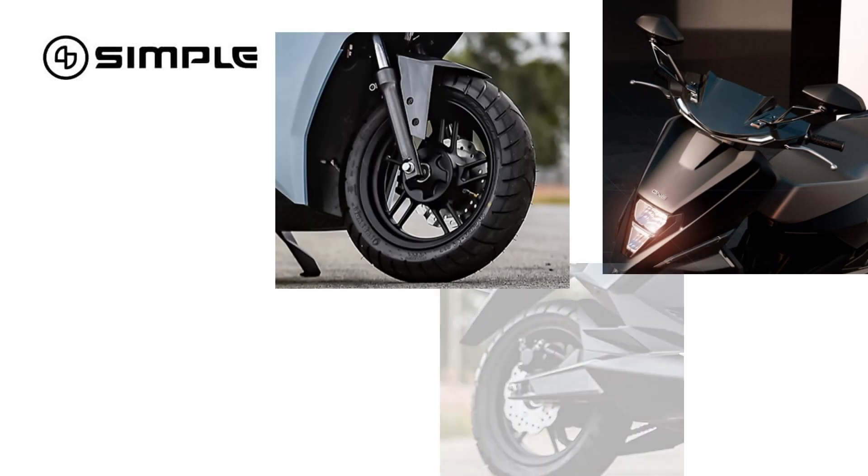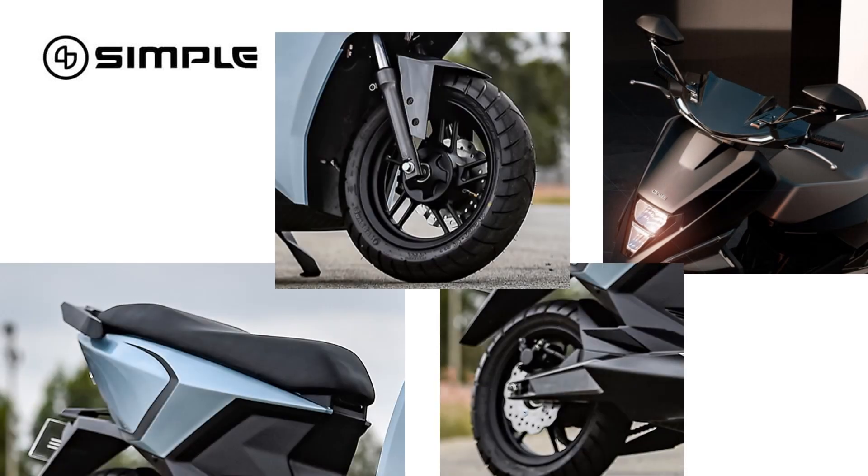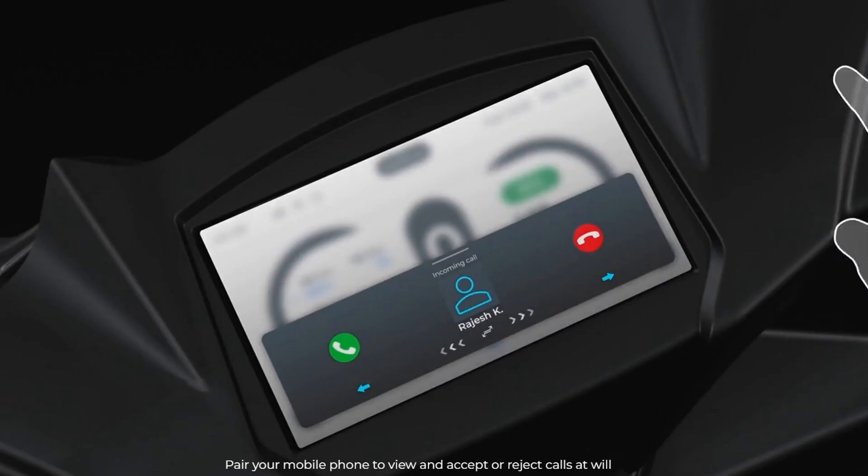The Simple One comes loaded with features like LED lighting, large 30-liter under-seat storage, swappable batteries, a combined braking system, fast charging, and a seven-inch TFT instrument cluster.